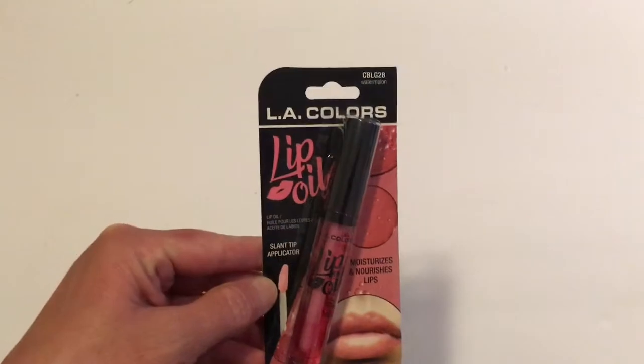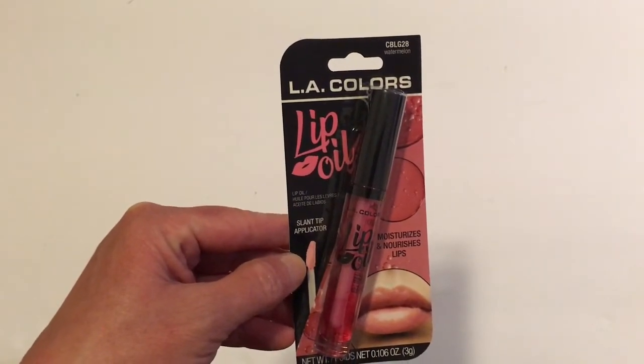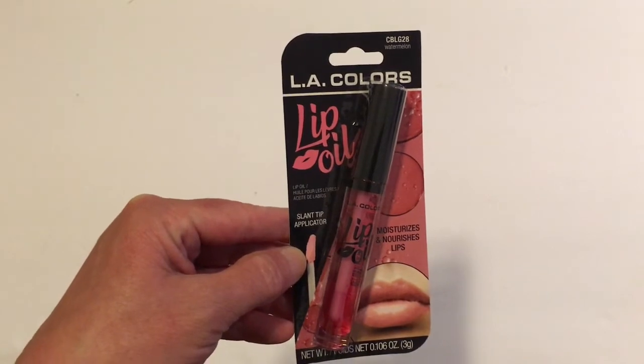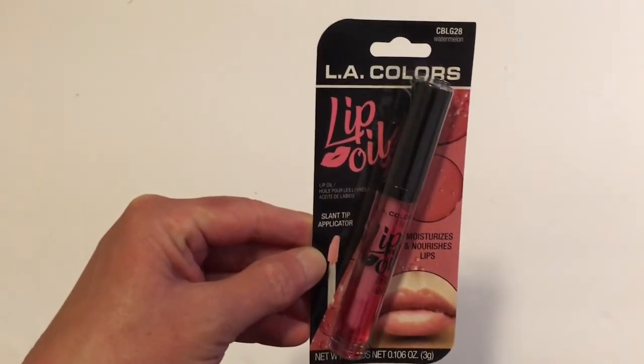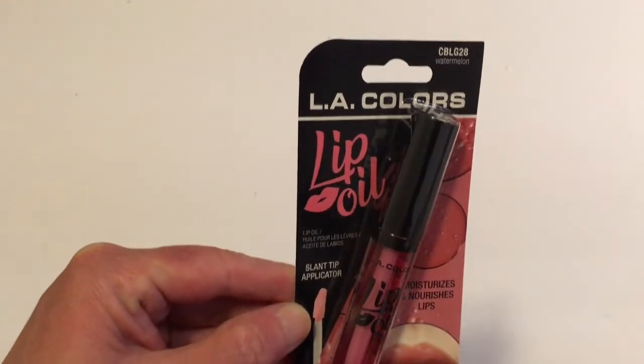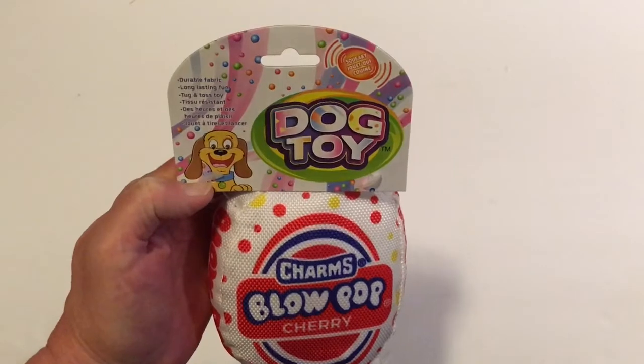Almost every time I go into Dollar Tree I always pick up at least one lip balm. Today I got one in watermelon — I just really like these a lot. And these were back in my Dollar Tree today.